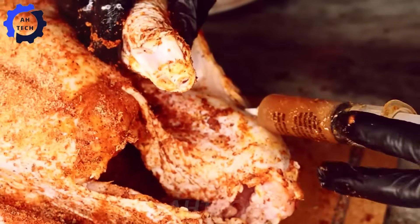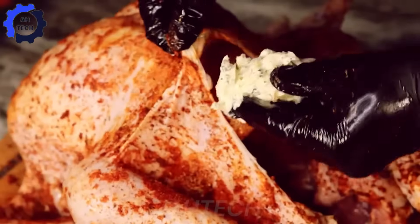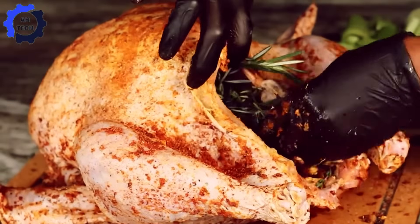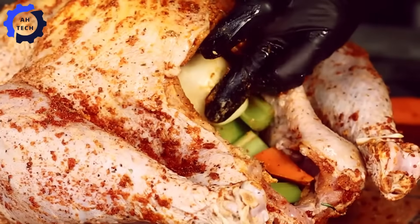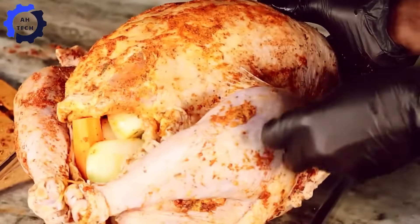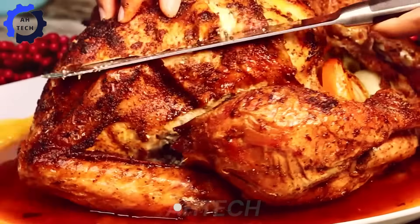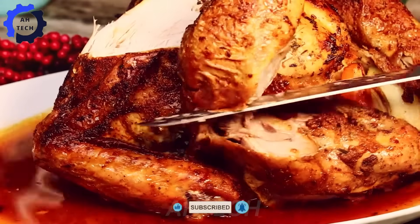We're also grateful to the creative chefs who make recipes like this easy and accessible. Their creativity turns a simple turkey into a masterpiece, helping families gather around the dinner table for fun and bonding moments. So when you cut into that perfect roast turkey, remember the technology and creativity that made it all possible. It's more than just a dish — it's a tradition reimagined through creativity. A perfectly roasted turkey is not only delicious; it's a meal that nourishes your body and energizes your holiday spirit.